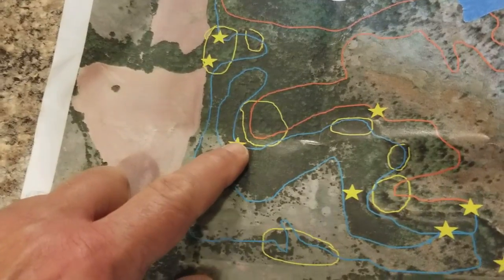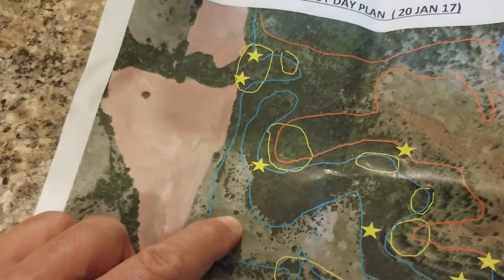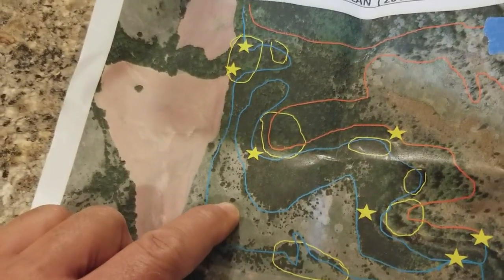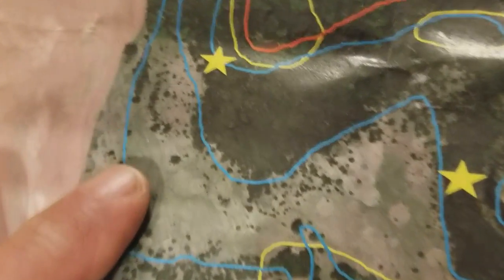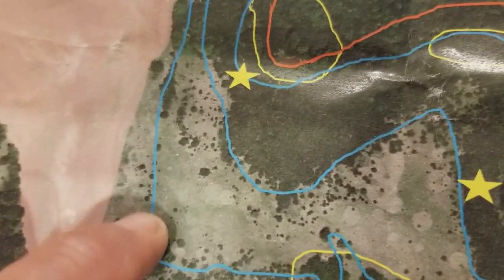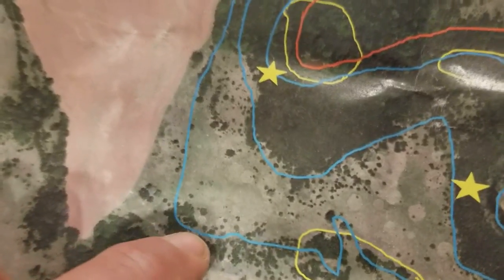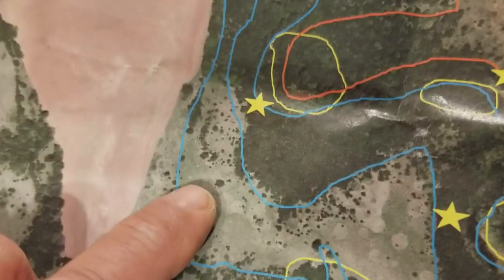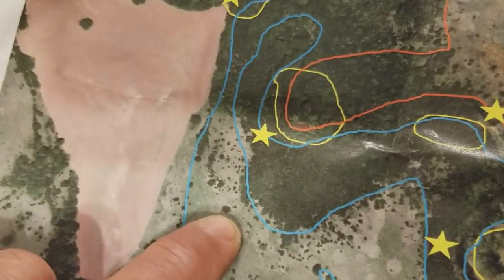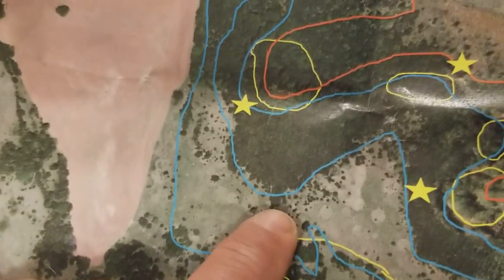Right here off this point there's some brush — that's where I found another scrape and a bunch of rubs. There were big trees scattered throughout the CRP and I walked through every single one I could see. Most didn't have any kind of sign — hog sign yes — but only a few had actual scrapes and rubs, and most of those were orientated off of these points.